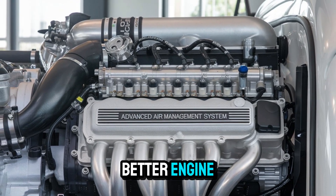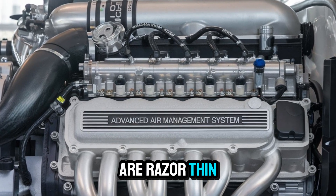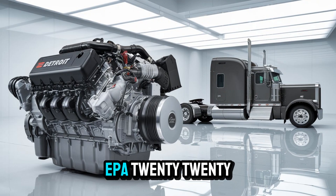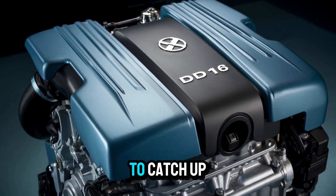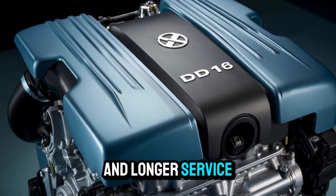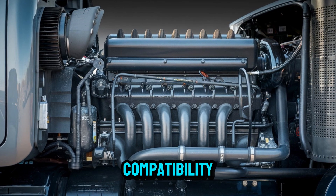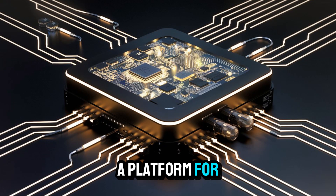You're not just getting a better engine — you're getting a strategic asset. And in an industry where margins are razor-thin and downtime is deadly, every advantage counts. Detroit isn't just meeting EPA 2027 standards early — they're practically daring the rest of the industry to catch up. With lower NOx emissions, a simplified after-treatment system, and longer service intervals, the DD-16 is setting a bar few will clear. It's fully ready for alternative fuel compatibility, making this not just an engine for 2026, but a platform for the decade ahead.